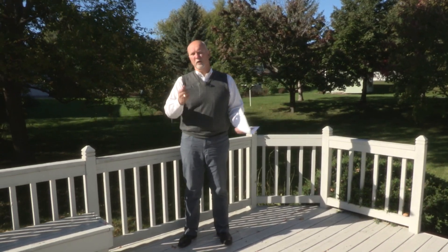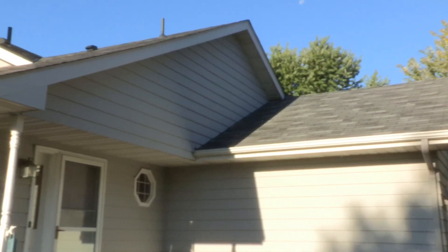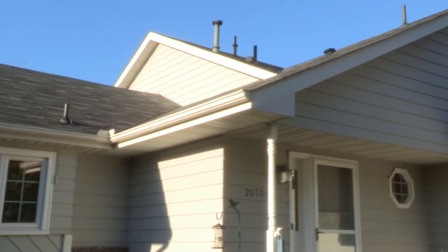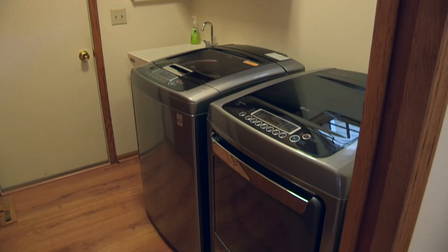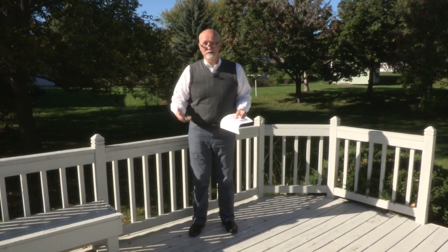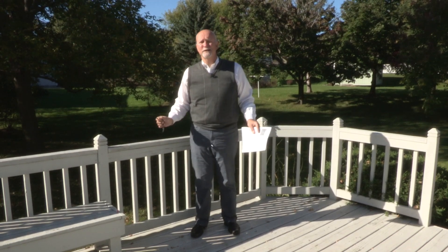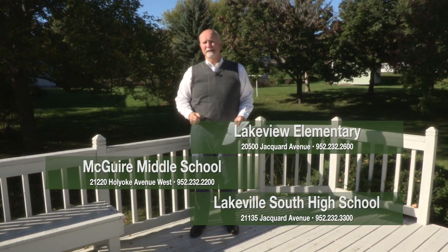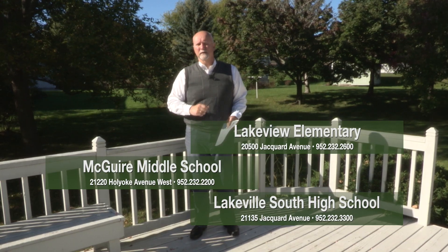Beautiful day, beautiful house. Here's a full list of updates: new gutters in 2002, kitchen floors in 2005, roof in 2007, water heater in 2010, replacement windows in 2013, brand new washer and dryer in 2014, master bath and upper-level bath remodeled in 2014, and a brand new furnace this year. The roof, furnace, windows — all the expensive stuff has already been replaced. And it's in a fabulous neighborhood, just a three-minute walk to Lake Marion with fabulous Lakeville schools. This home has it all.